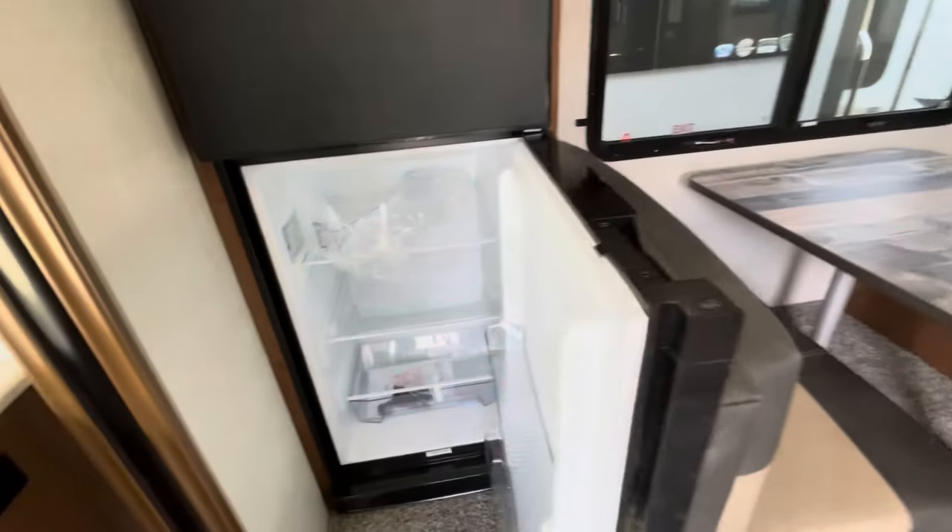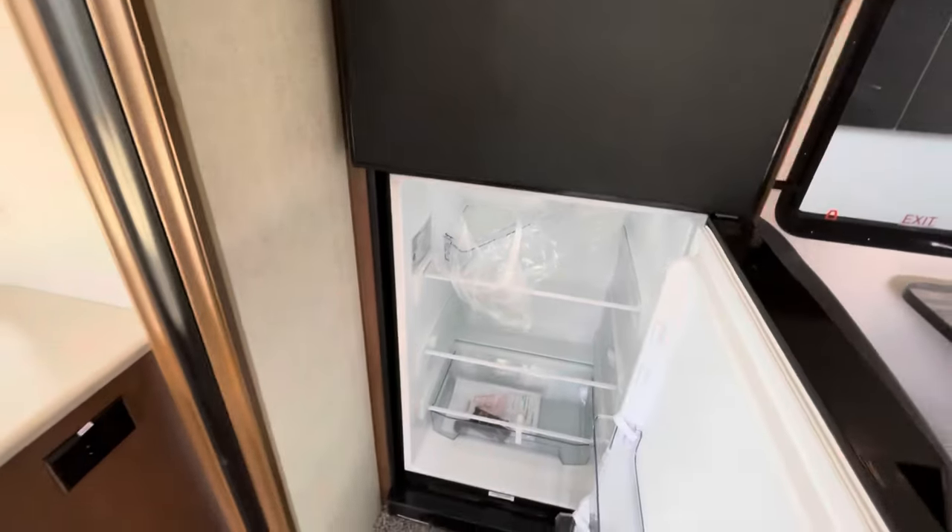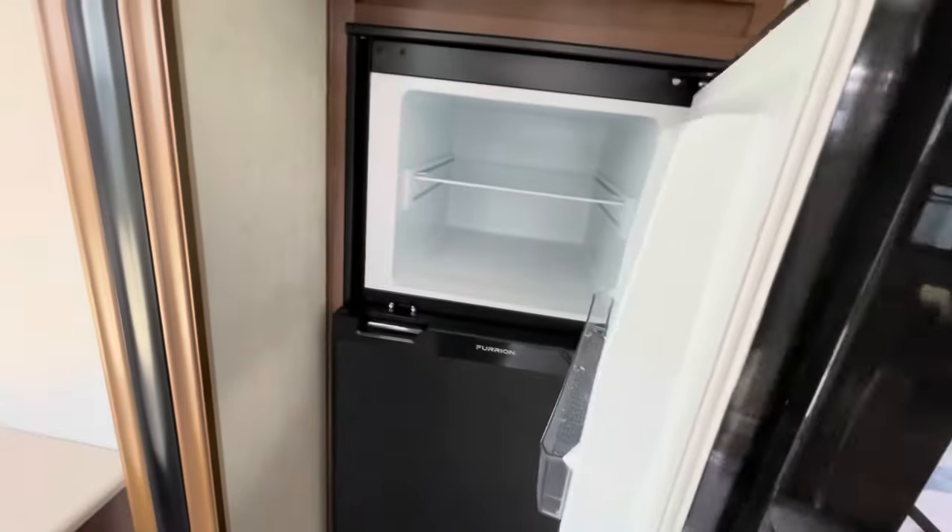Over here there's the Furrion 12-volt fridge, which is a deeper fridge. So what you lack in cabinetry storage you can make up for by refrigerating items you wouldn't normally refrigerate or freeze.